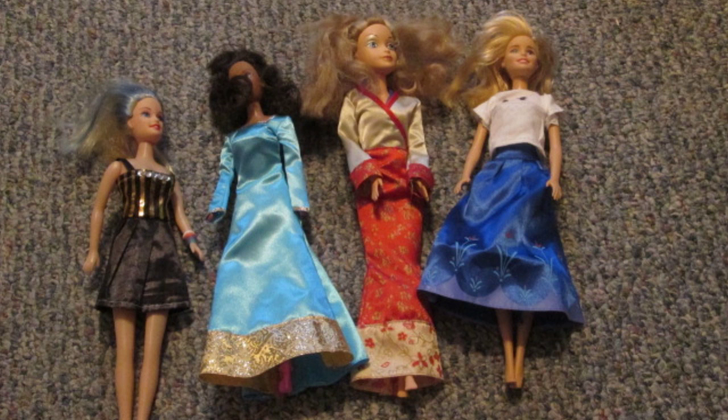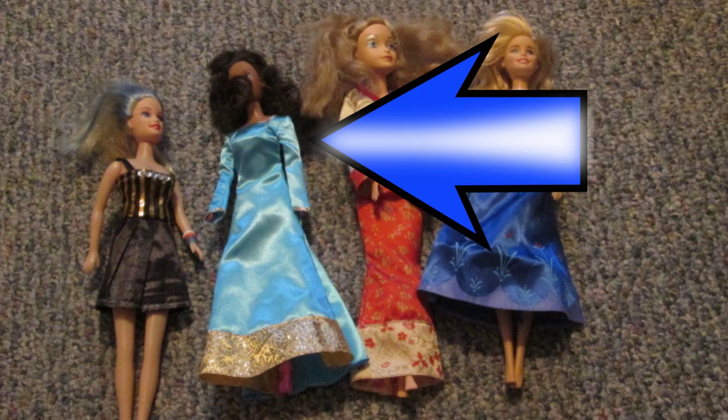However, for a younger kid who will take less care of them and will need lower quality, just get some dollar store Barbies. I get them occasionally to do experimental makeovers.